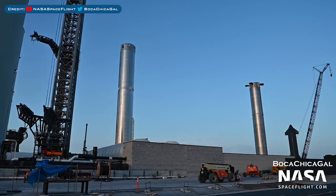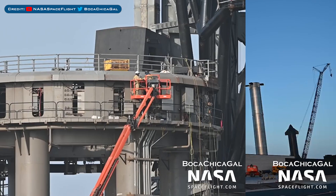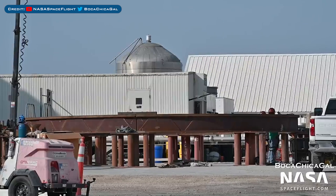Heading to Boca Chica, here's a view of the prototypes at the launch site. The orbital launch mount continues to be worked on. This new structure, which looks like a stand, has been spotted under construction.